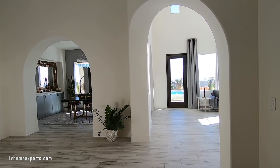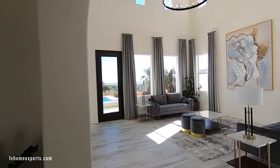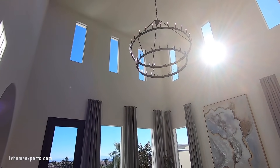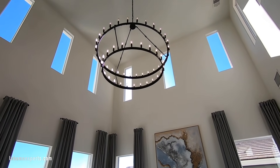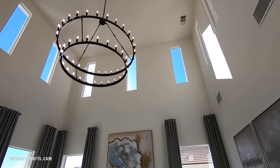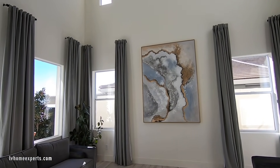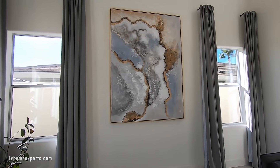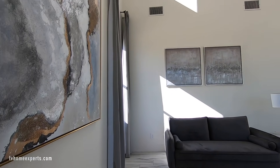Going through the living room first — this living room has about 20-foot ceilings. Look at those windows, isn't that gorgeous? The interior of the home has been completely painted. You have straight-edge baseboards, 8-inch, and you have the plaster look for the drywall.